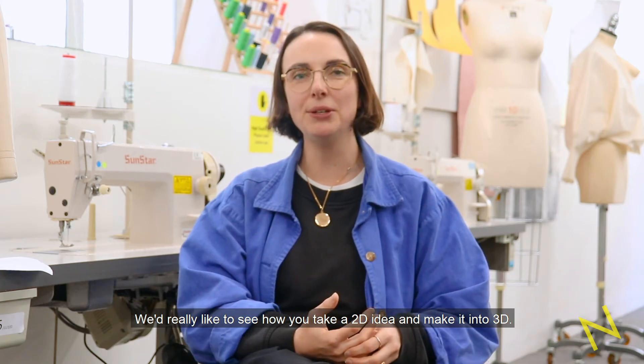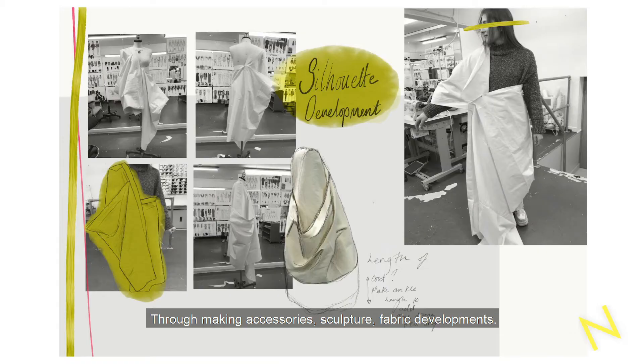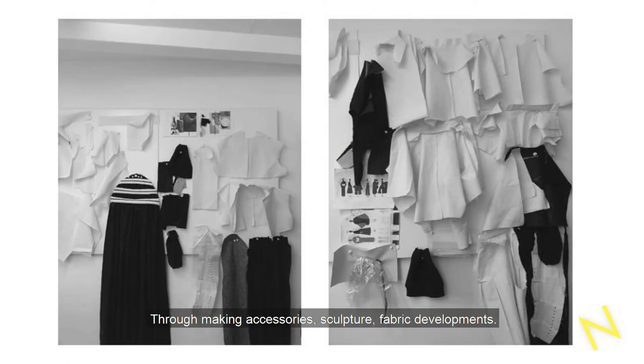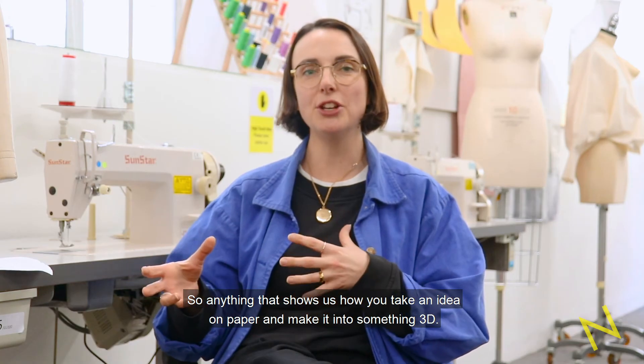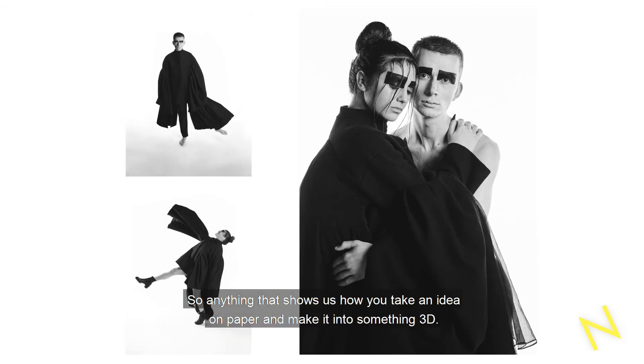We'd really like to see how you take a 2D idea and make it into 3D through making accessories, sculpture, fabric developments — so anything that shows us how you take an idea on paper and make it into something 3D.